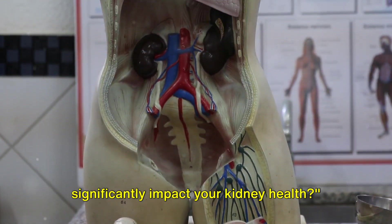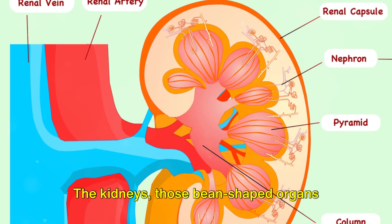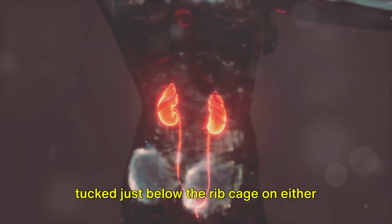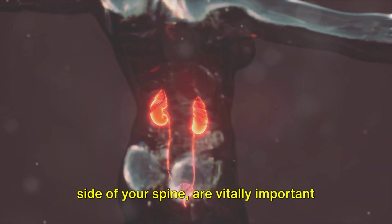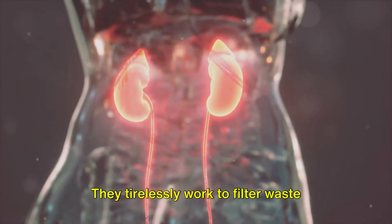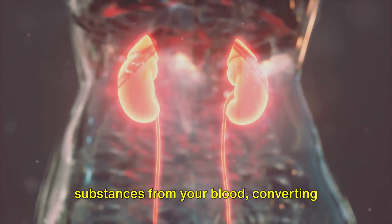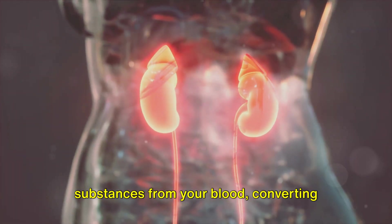Did you know that your diet can significantly impact your kidney health? The kidneys, those bean-shaped organs tucked just below the rib cage on either side of your spine, are vitally important for your overall health. They tirelessly work to filter waste products, excess fluids and other substances from your blood, converting them into urine.